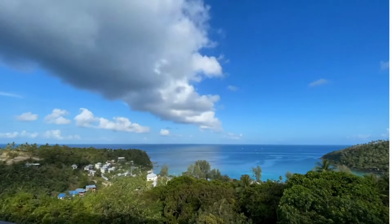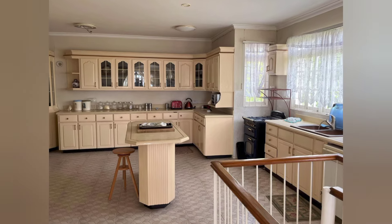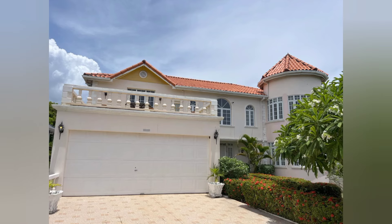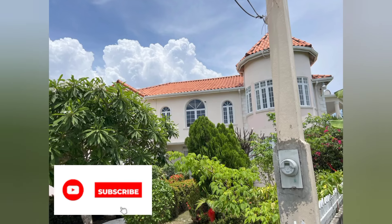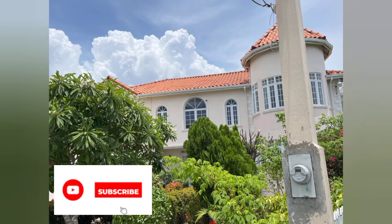Wake up to the lovely views of the Caribbean Sea from the master suite, and entertain in an open-concept kitchen, living, dining, and family room. This home is a must-see. Let's take a look at this house — please watch the entire video for more details at the end.